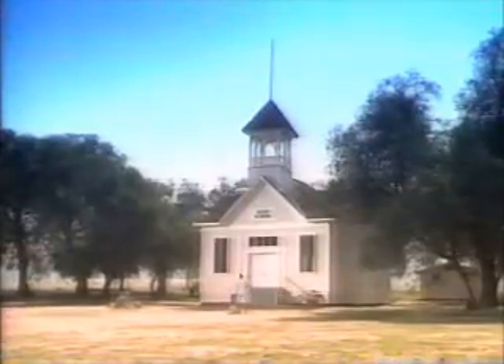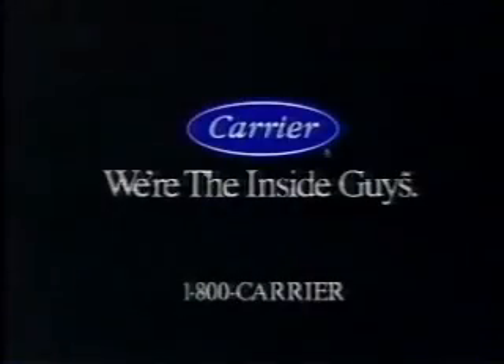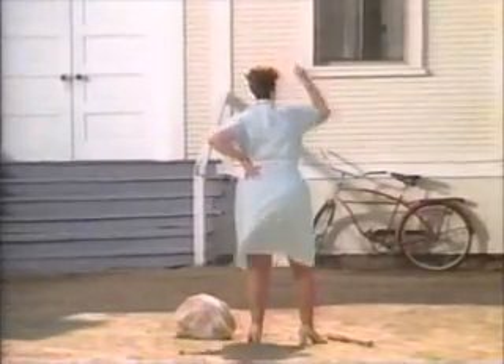Willis Carrier air-conditioned the first schoolhouse in 1926. Ever since Carrier invented air conditioning, they've been making it better inside. From the first schoolhouse to your house, Carrier makes it better inside. We're the inside guys — call us. Recess is a state law.